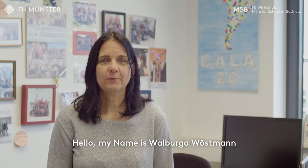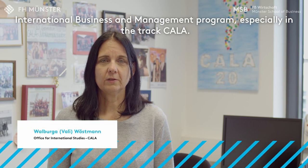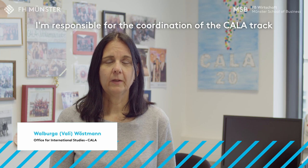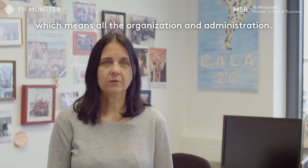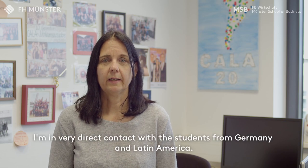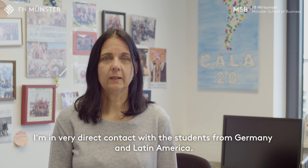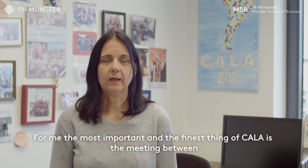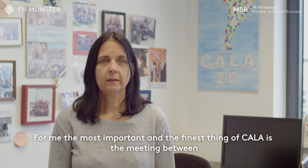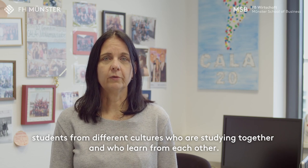Hello, my name is Walburga Wurstmann, but everybody calls me Wally. I'm working in the International Business and Management Programme, especially in the KALA track. I'm responsible for the coordination of the KALA track, which means all the organization and administration. I'm in very direct contact with students from Germany and from Latin America. For me, the most important and finest thing about KALA is the meeting between students from different cultures who are studying together and who learn from each other.